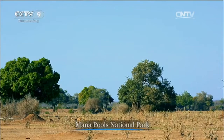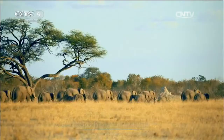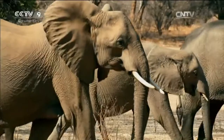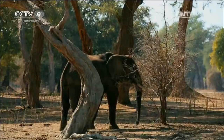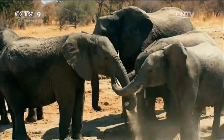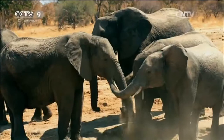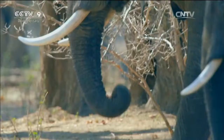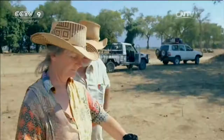In September, Mana Pools is in its dry season. Herds of elephants have wandered to the forest edge, where they have stripped bare all the low-hanging branches. The most delicious of all are the seeds of the gum tree. For Lynn, this is the optimum time to observe the elephant herds. Lynn and her husband have stationed themselves in the forest for half a month, sketching and painting.